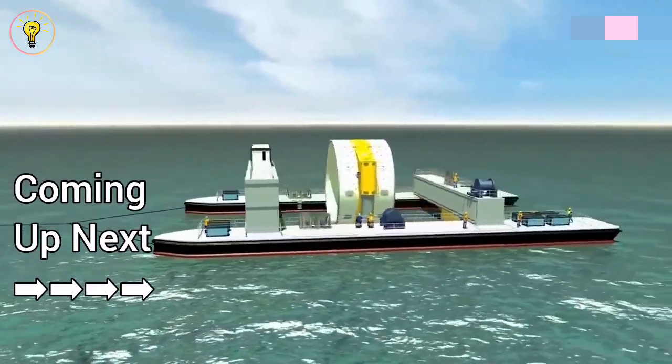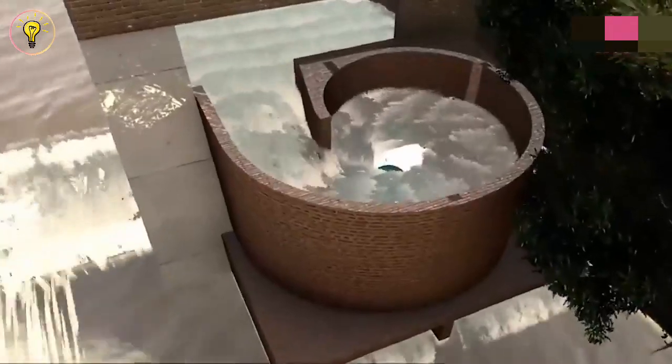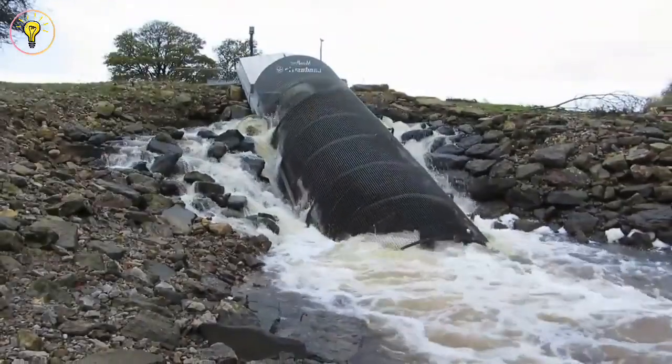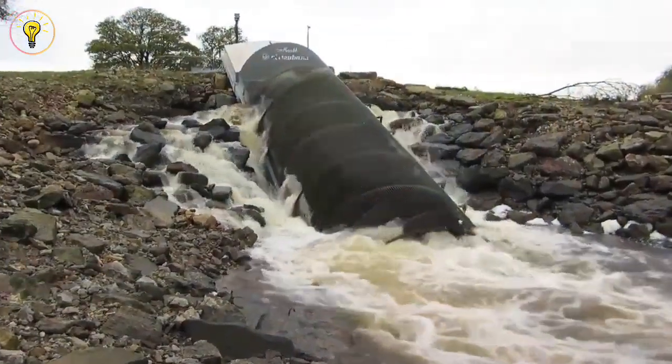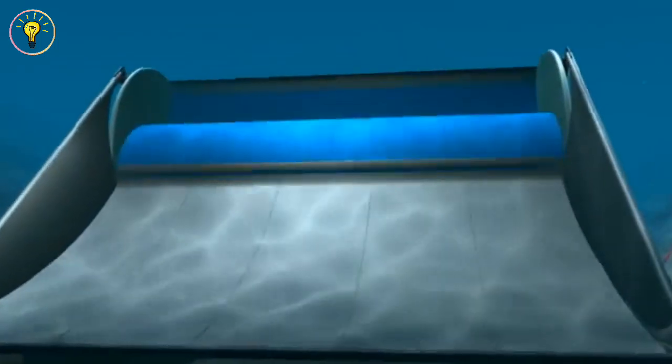The U.S. Energy Information Administration estimates that hydroelectric power produces around 7% of the country's energy. Water in motion generates energy that can be harnessed to produce power. This is referred to as hydroelectricity or hydropower.